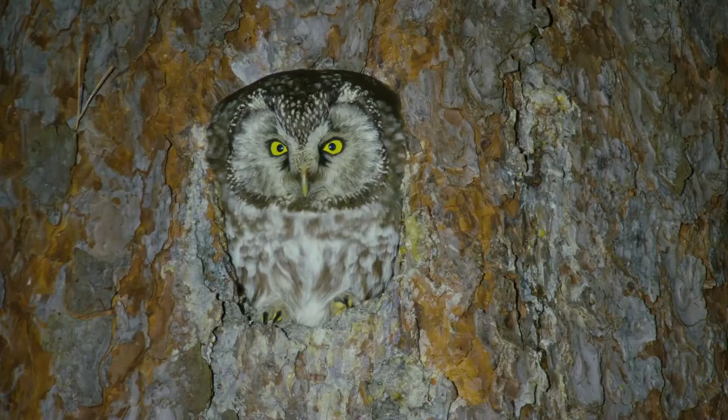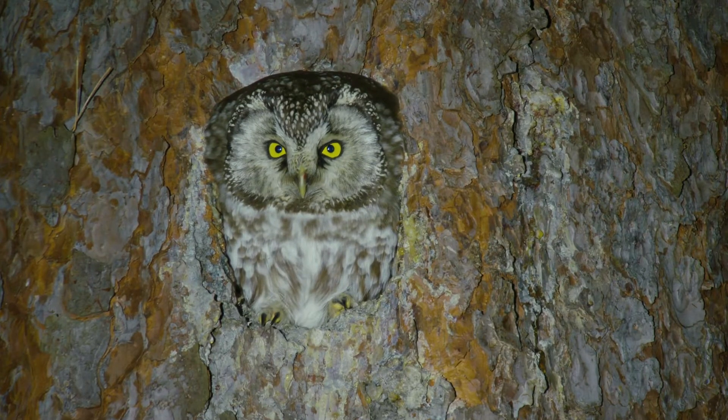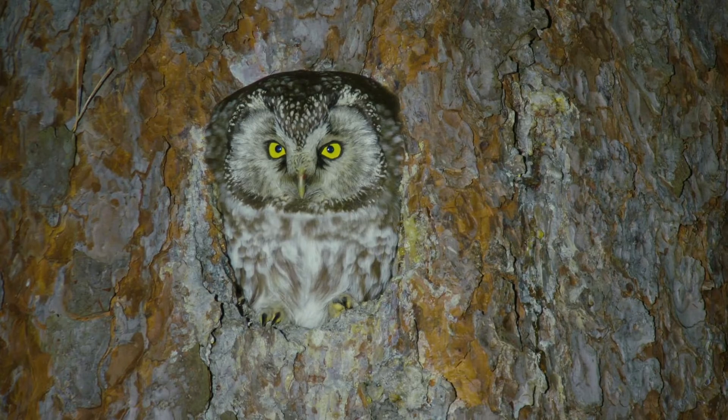Boreal owls occur in stands of spruce, aspen, poplar, birch, and fir in the vast boreal forest that stretches across much of northern North America and Eurasia. The diet of boreal owls consists of small mammals and birds, along with insects to some extent.